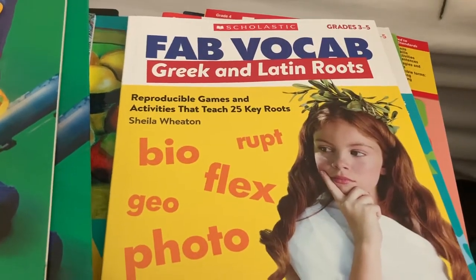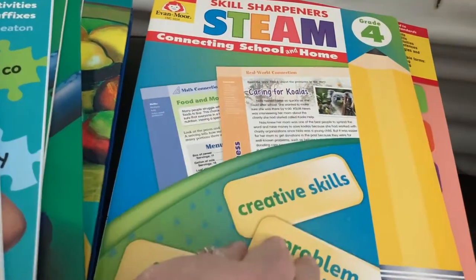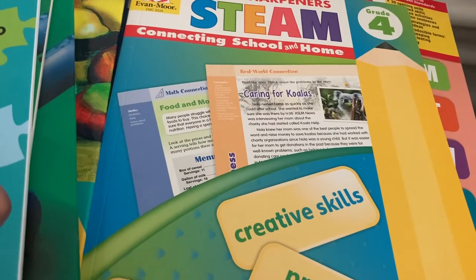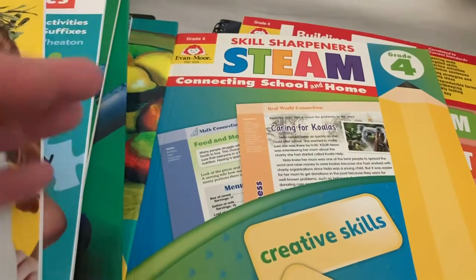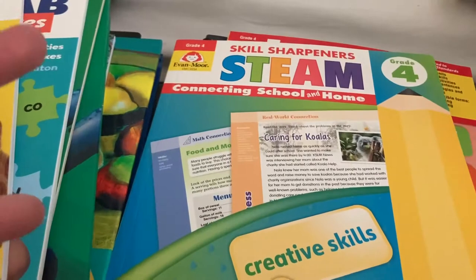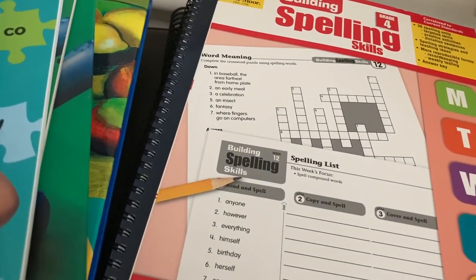For vocab, I got the Scholastic Fab Vocab — Greek and Latin roots and prefixes and suffixes. This is kind of an extra and not quite what I thought it was going to be; we may save it for Fridays. She really liked her brother's Smart Start STEM from last year, but they don't make it for fourth grade, so I grabbed this thinking it would be similar. It's more like problem-solving types of things — I still think she'll like it — but we're not going to use it as part of our daily work. It'll be something extra for Fridays or if a topic fits with something we're doing.